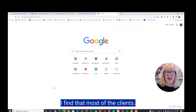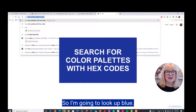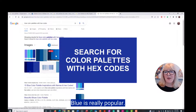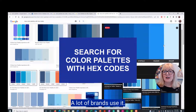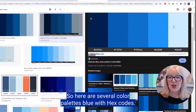I find that most of the clients I work with favor blue for color palettes. So I'm going to look up blue color palettes with hex codes. Blue is really popular — everyone knows that blue symbolizes trust, and a lot of brands use it. Here are several blue color palettes with hex codes.